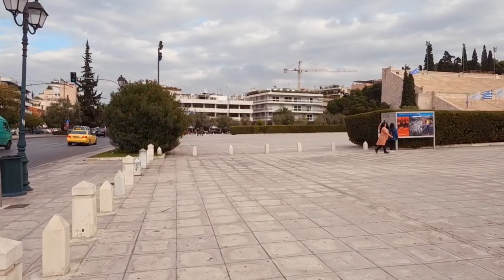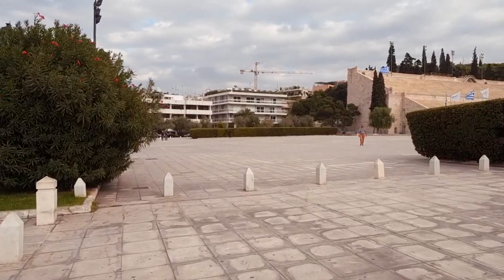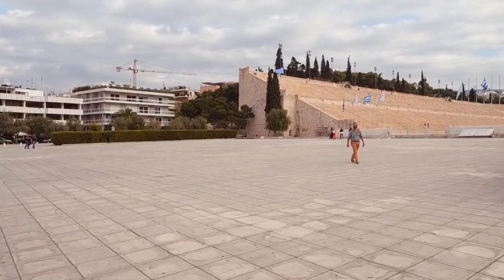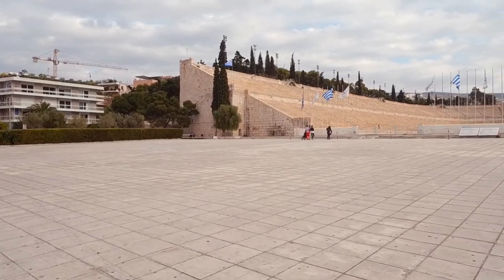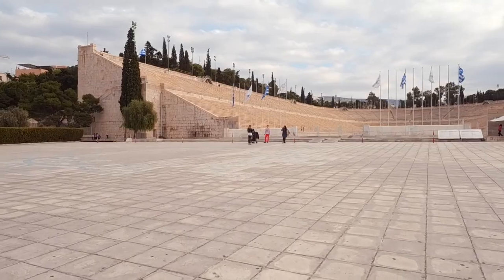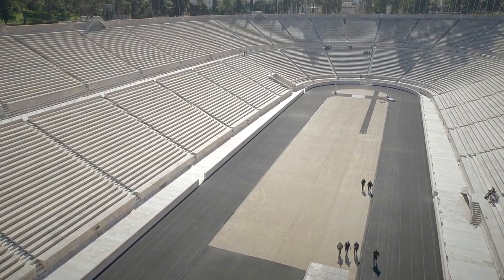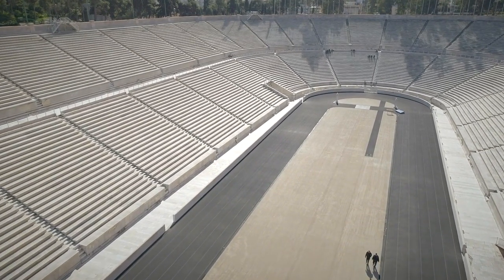This is the Panathenaic Stadium, which is also known as the Kallimarmaro. This means beautiful marble. It is the only stadium in the world which was built entirely of marble. It had a capacity of 50,000 people, and it hosted the opening ceremony of the first modern Olympic Games in 1896.